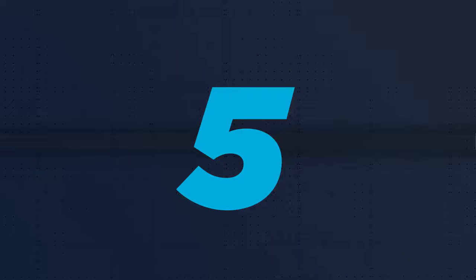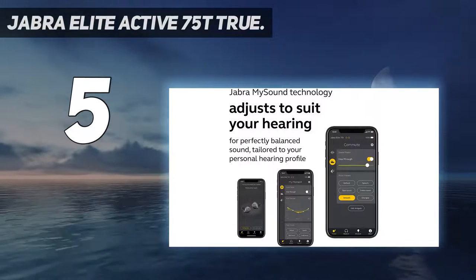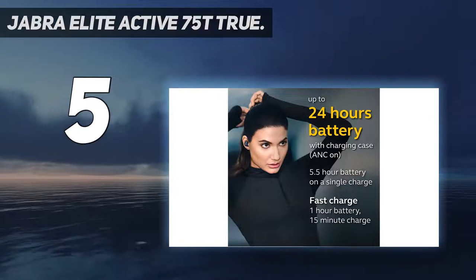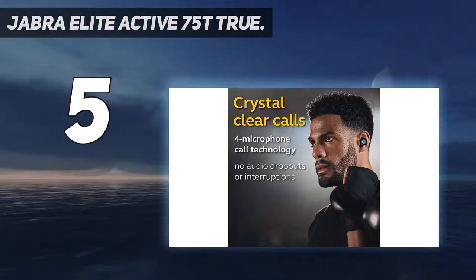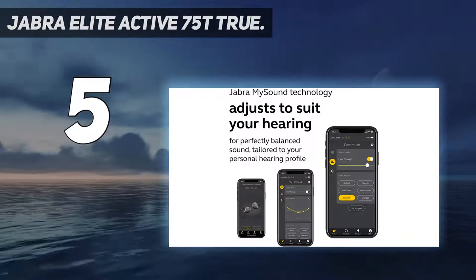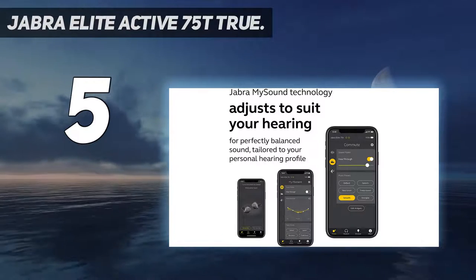Starting at number 5: Jabra Elite Active 75T. With an extra outer grip coating, these Jabra Active 75T waterproof earbuds have a highly improved secure fit to stay in place while users participate in workouts. The customizable equalizer allows people to personalize their music sound with an app. There is a special hear-through mode that lets users decide how much background sound they would like to hear via the wireless earbuds. Four built-in microphones are available for smooth phone calls, and you can access Google Assistant, Siri, or Alexa for hands-free operation.